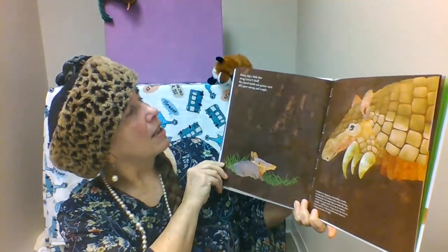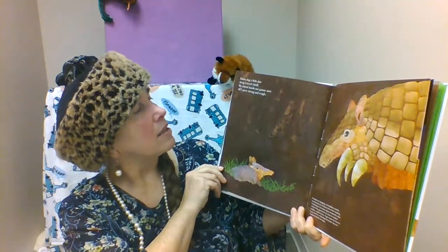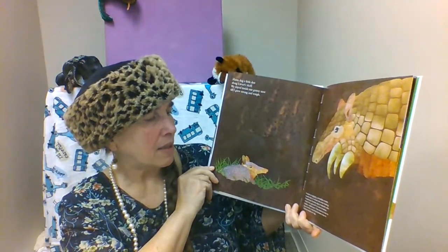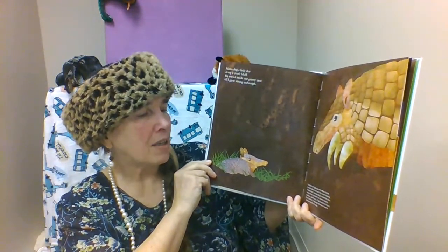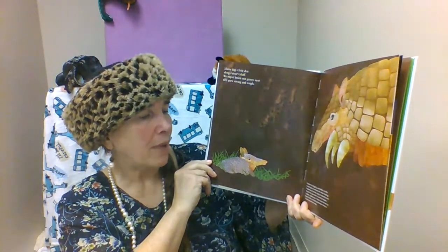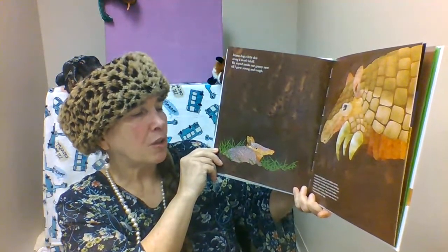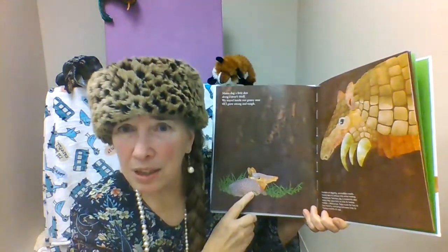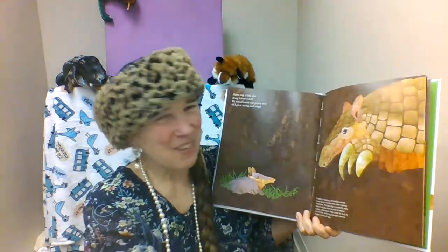Mama dug a little den along a river's bluff. We stayed inside our grassy nest till I grew strong and tough. Excellent at digging, armadillos create several dens to retreat into when feeling threatened. Females dig a maternity den where they will give birth to 1 to 12 babies called pups. Pups nurse for 2 to 4 months, maturing between 9 to 12 months of age. Did you know that we now have armadillos in Illinois too? They've been coming up from the south.